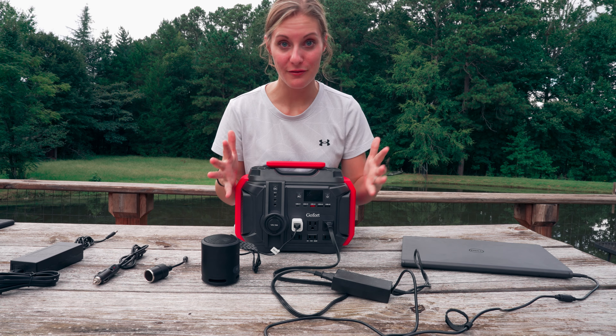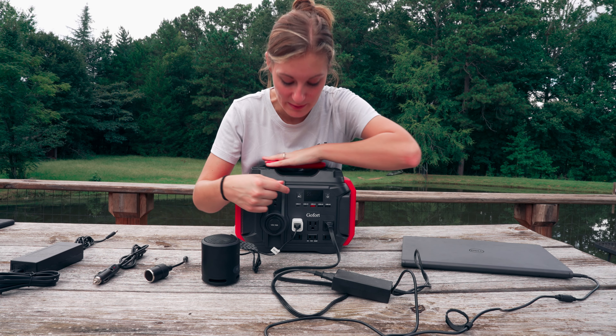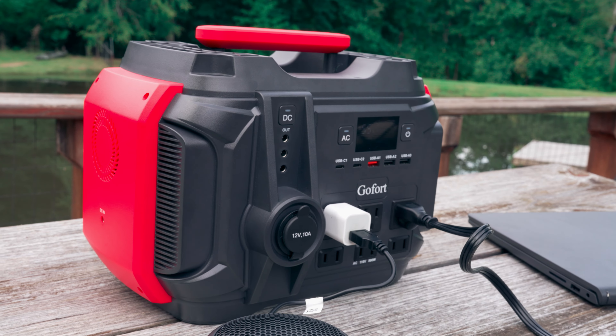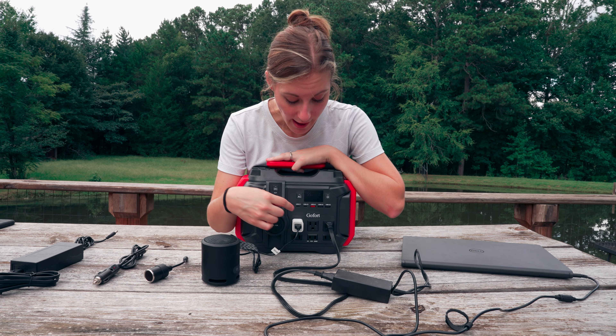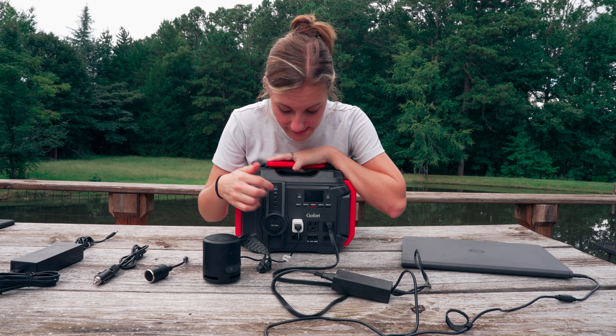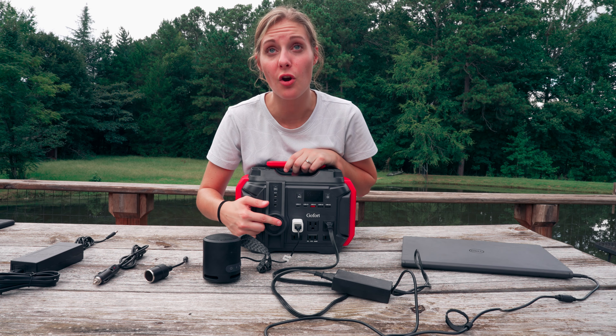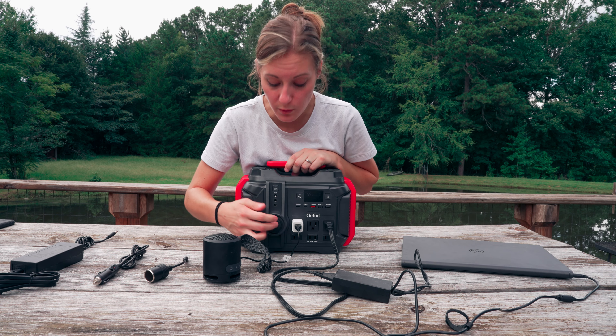This thing has a lot of ways that you can plug things up to it. It has two USB-C ports, three USB-A, six AC outlets, and three DC outputs. And then you have the charging car charger 12-volt plug-in.